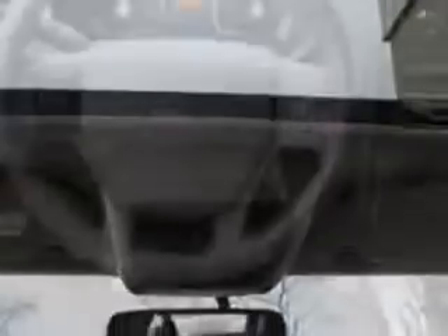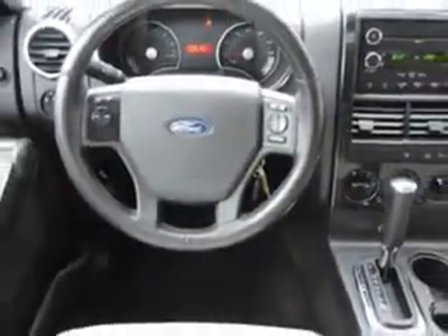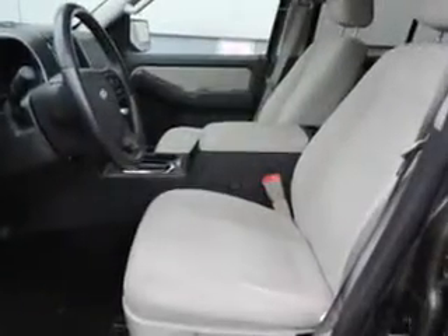Enjoy the drive, feel safe, and have peace of mind in this 2008 Ford Explorer. See us at Woodfield Acura today.